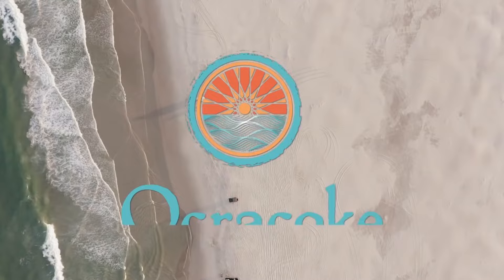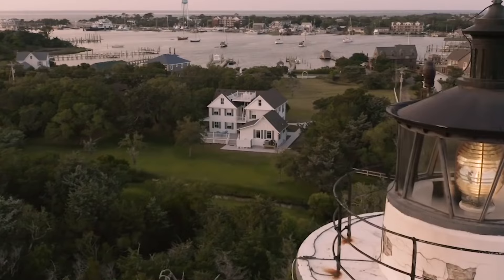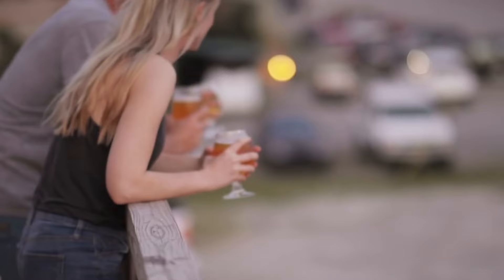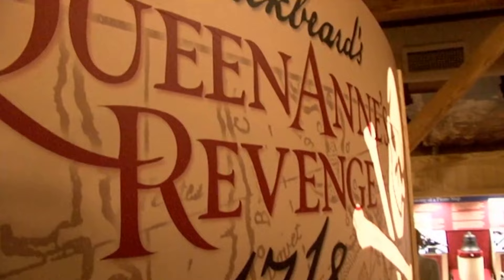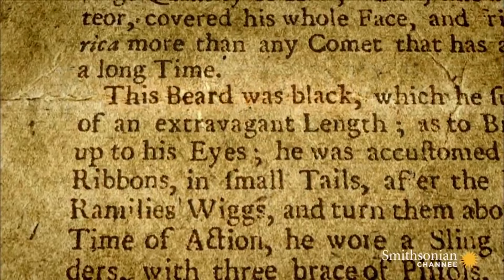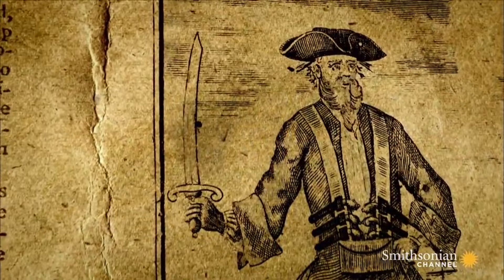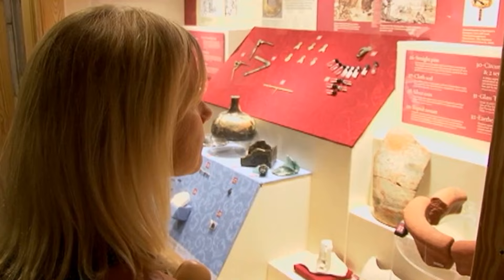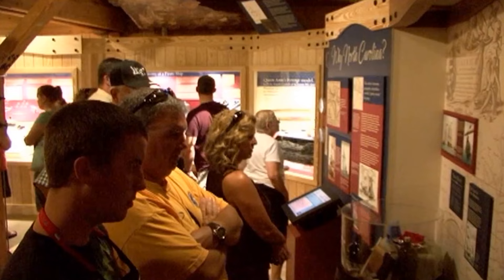Ocracoke Island is considered one of the most remote islands in all the Outer Banks. Visitors are rewarded with incredible shopping, dining, accommodations, and attractions. One such attraction is the Blackbeard exhibit and pirate specialty shop. Edward Teach, who went by the name Blackbeard, was a famous pirate who called the Outer Banks home. The museum showcases his life of pirating, and the adjacent store sells over 1,000 items related to pirates. This is truly a destination for all pirate lovers.